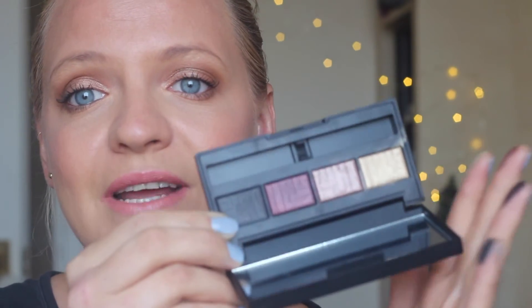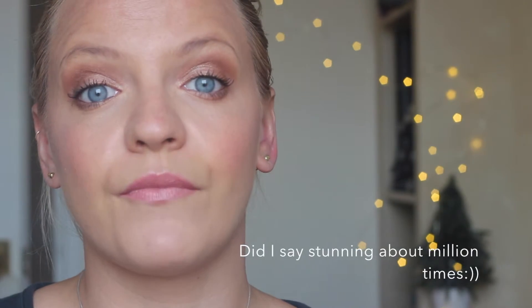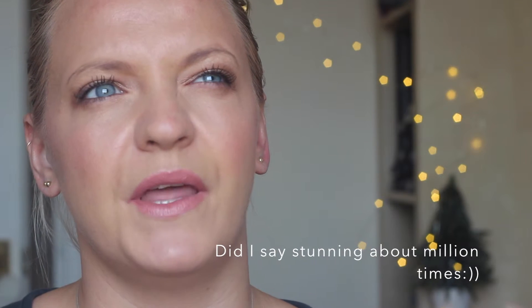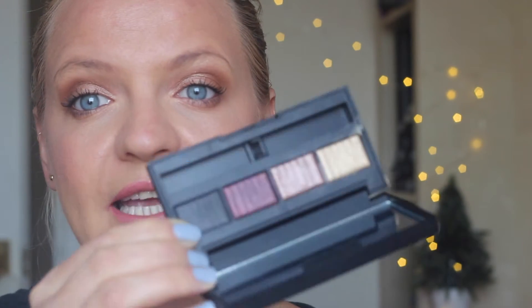It is just a stunning eyeshadow palette. They also have a really stunning blush palette that comes with four different blushes, one highlighter, and one bronzer — I think that's around £45. The eyeshadow palette is around £30, and it will last a really long time because the dual intensity eyeshadows are very pigmented and you don't need to use a lot.